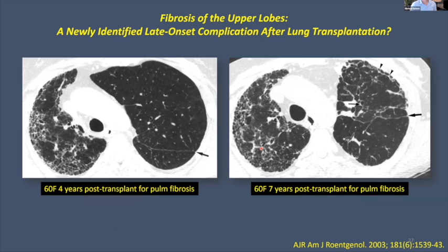The other main phenotype is restrictive allograft syndrome (RAS). An early report from our group by Gordon Weisbrod in 2003 in AJR — titled 'Fibrosis of the Upper Lobes: Newly Identified Late-Onset Complication After Lung Transplantation?' — shows a 60-year-old woman four years post-transplant for pulmonary fibrosis. Her transplant left lung looks normal at four years, but by seven years she's developed fibrotic features: too many lines, the transplant lung is becoming smaller, it's fibrosing. These white bands represent fibrosis — there is restrictive lung disease and the lung is shrinking.